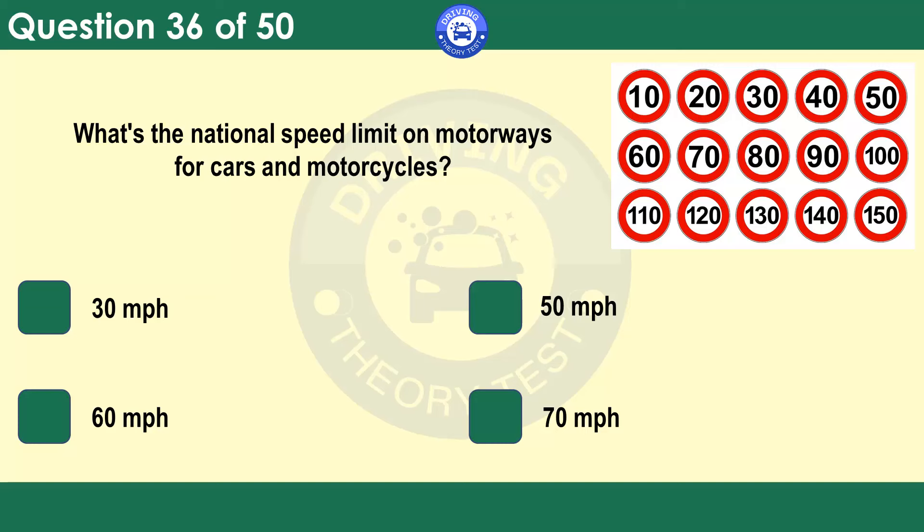What's the national speed limit on motorways for cars and motorcycles? 30 miles per hour. 50 miles per hour. 60 miles per hour. 70 miles per hour. Travelling at the national speed limit doesn't allow you to hog the right-hand lane. Always use the left-hand lane whenever possible. When leaving a motorway, get into the left-hand lane well before your exit. Reduce your speed on the slip road and look out for sharp bends or curves and traffic queuing at roundabouts.